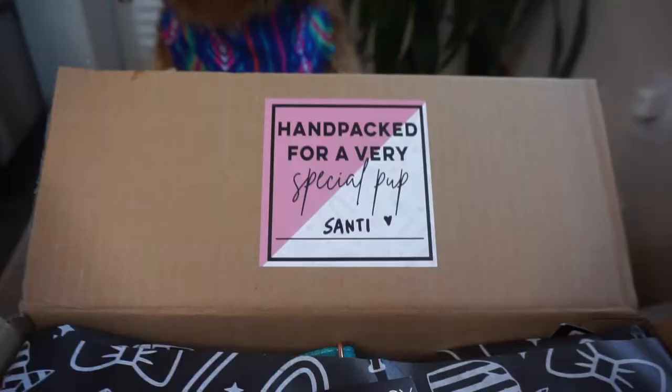How cute is the packaging? They included a sticker that says 'handpicked for a very special pup' and then they hand wrote his name, Santhi. So I'm just going to go ahead and show you what we got.